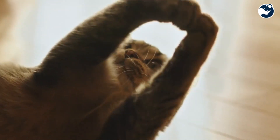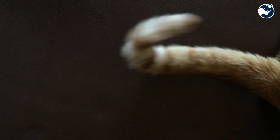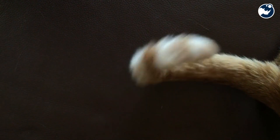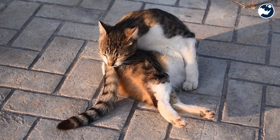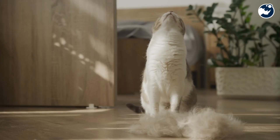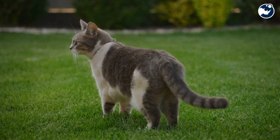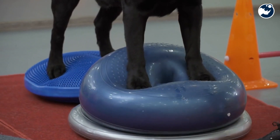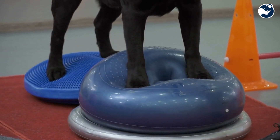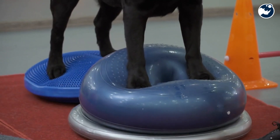But what about the tail? For cats, it's not just a cute accessory — it's an essential tool for balance. During a fall, a cat uses its tail like a rudder, adjusting its position to stabilize the twisting motion. Even tail-less breeds, like the Manx cat, have developed alternative ways to maintain balance during a fall, proving that this skill is deeply ingrained in feline instincts.